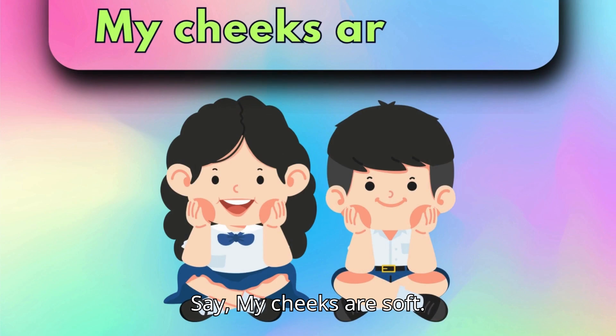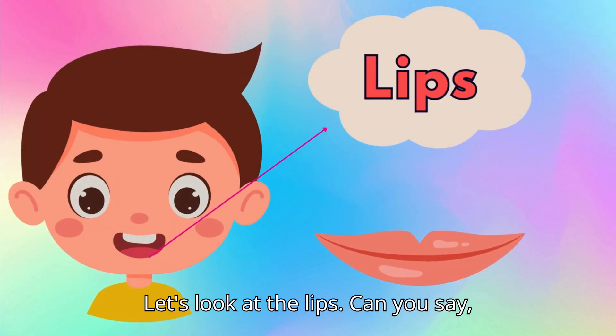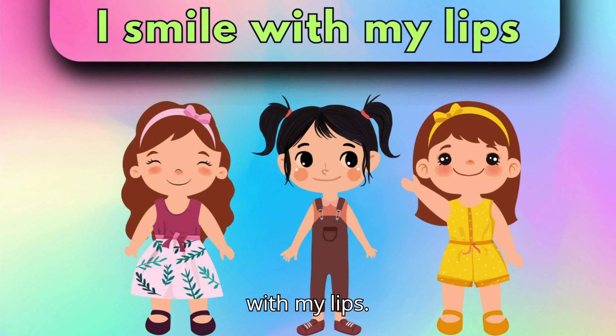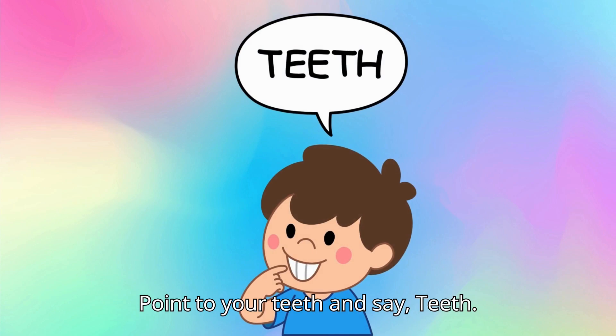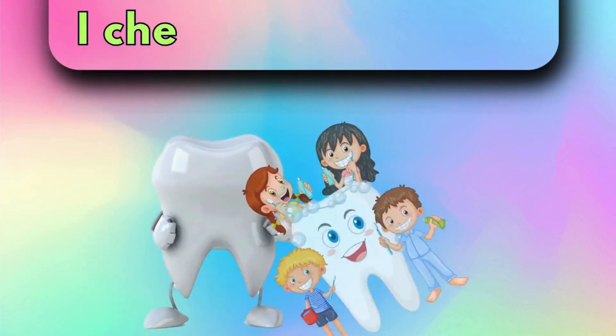Say, I hear with my ears. My cheeks are soft. Awesome! Let's look at the lips. Can you say, lips? Great! Now say, I smile with my lips. Don't forget the teeth. These are my teeth. Point to your teeth and say, teeth. I chew with my teeth.